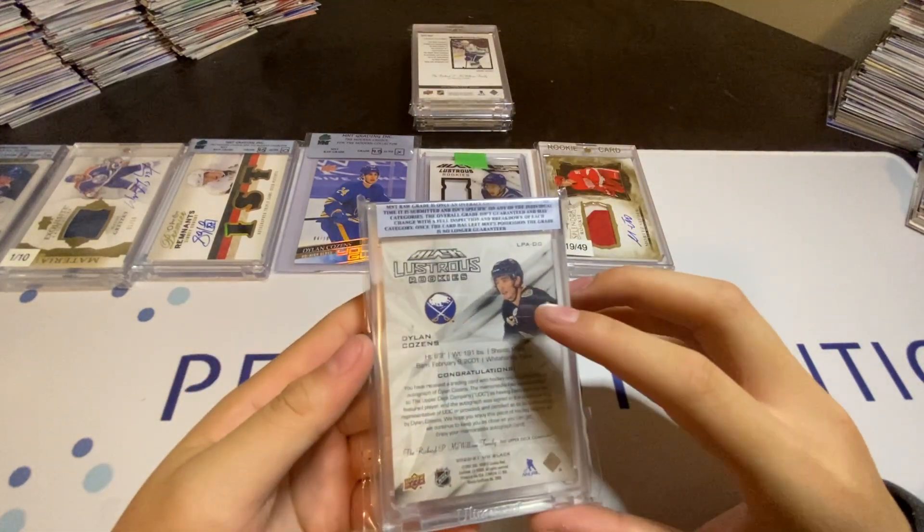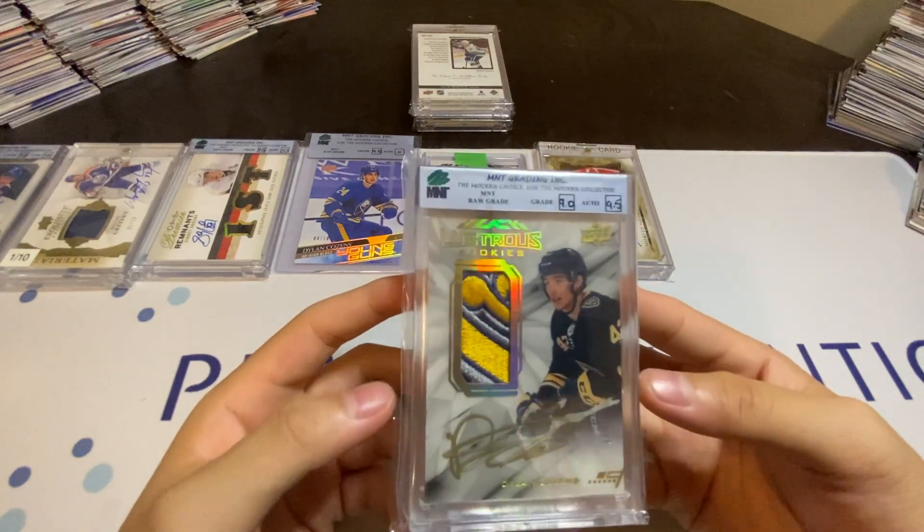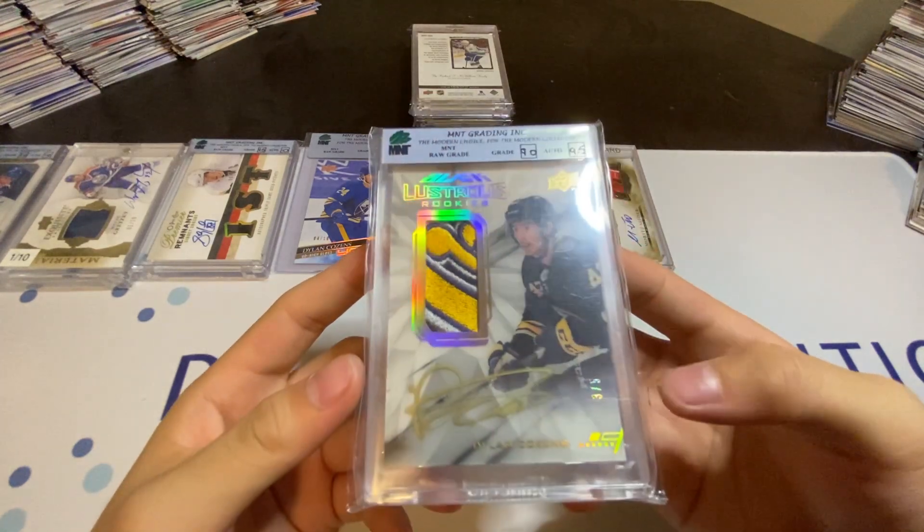My number 7 pickup will be this Dillon Cousins Black Luscious Rookies Patch Auto Gold to 5.